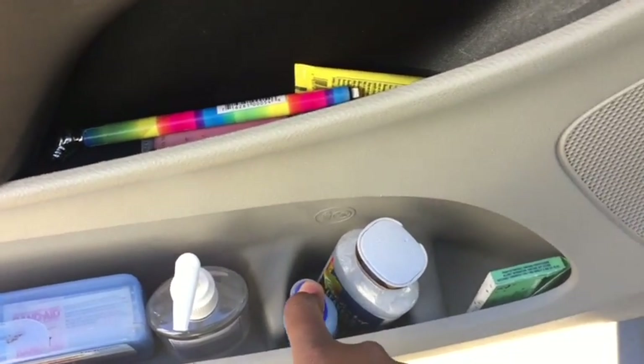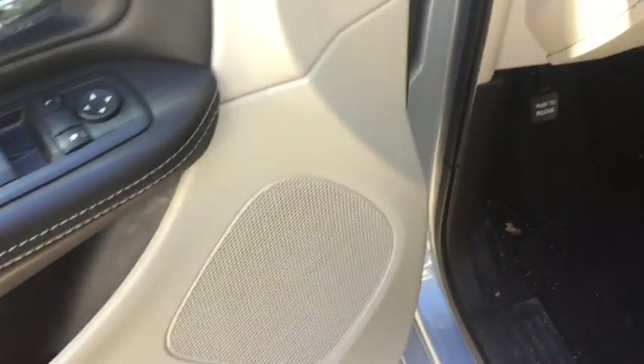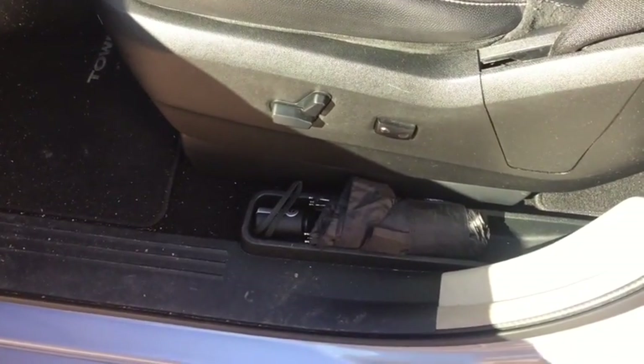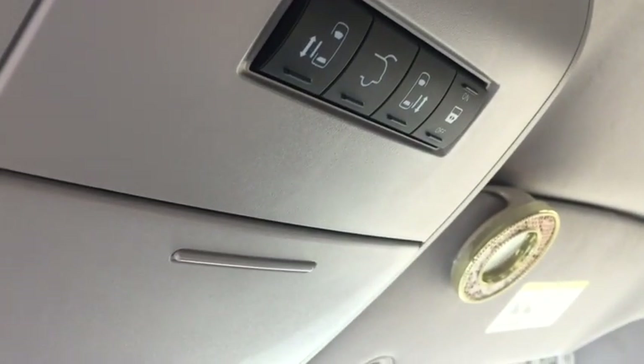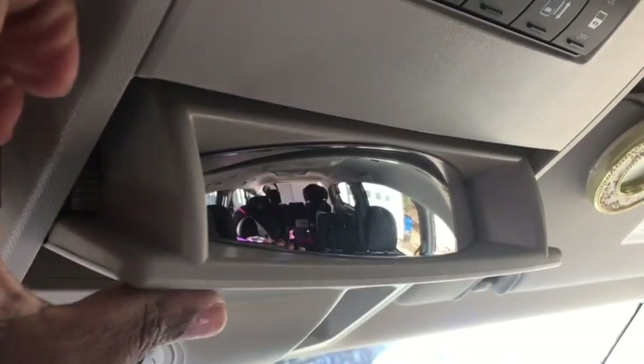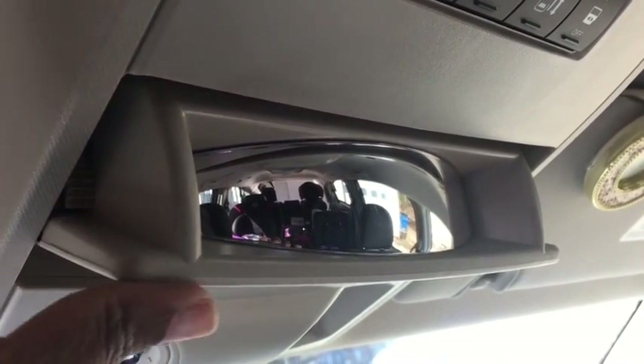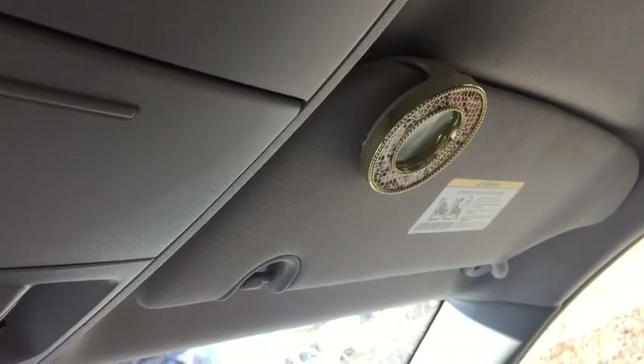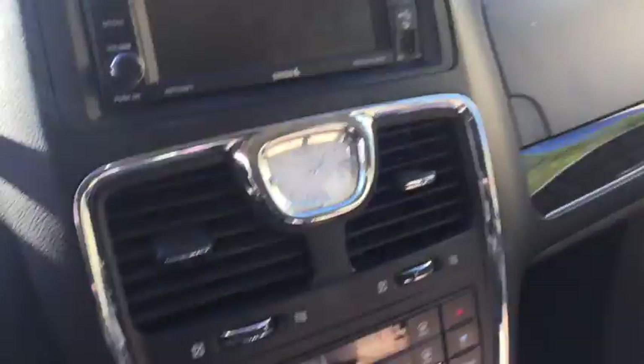I keep gum too. The Febreze isn't really needed as much anymore, but I used it all the time when they were still in diapers. I keep my umbrella right here. Inside the car I keep my garage clicker above my head, and those are the controls for the back doors. I keep a pair of sunglasses up here, a conversation mirror, and a Bath and Body Works car freshener.